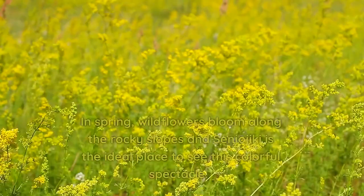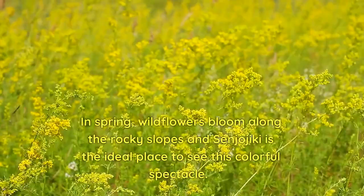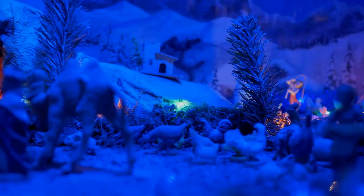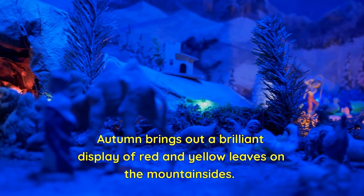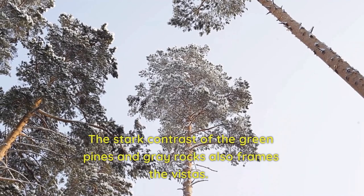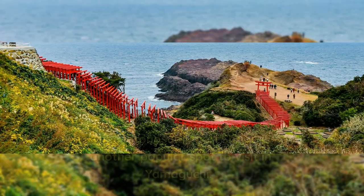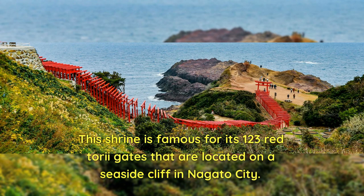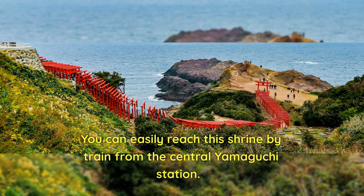In spring, wildflowers bloom along the rocky slopes, and Shinjo-jiki is the ideal place to see this colorful spectacle. In summer, a lush carpet of flowers adorns the landscape. Fall brings a brilliant display of red and yellow leaves on the mountainsides, with the stark contrast of green pines and gray rocks framing the vistas. The Motonosumi Inari Shrine is another popular spot, famous for its 123 red torii gates located on a seaside cliff in Nagato City, easily reached by train from the central Yamaguchi station.